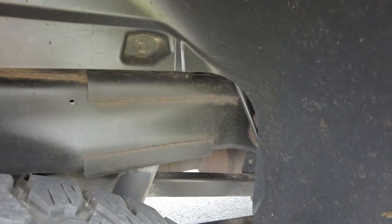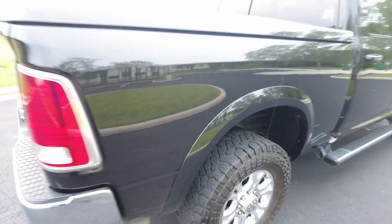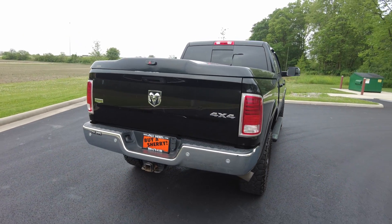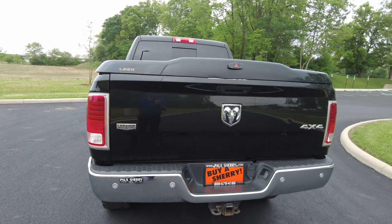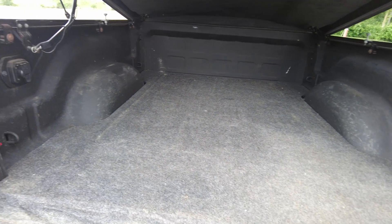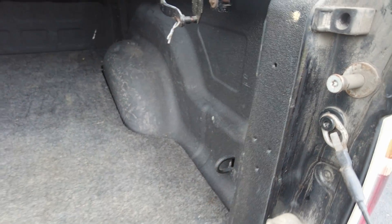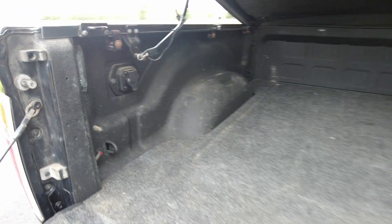Getting into the inner workings of the frame here — nice and solid, no rust. Has the hard Lear tonneau cover there. It's a lockable tonneau cover — it pops right open. Carpet and mat in there. It's also got a spray-in bed liner. And here it's got your wiring for fifth wheel or gooseneck, which is nice to have.